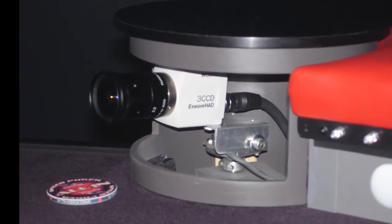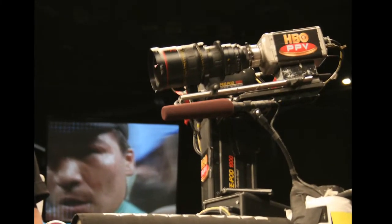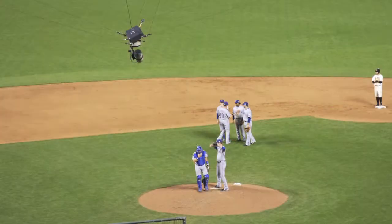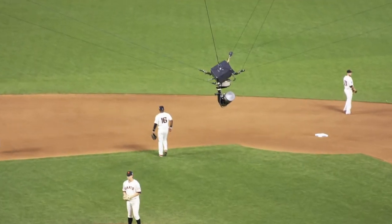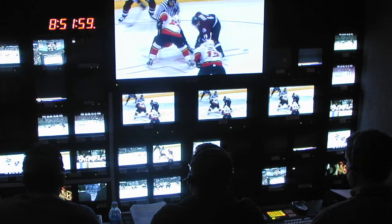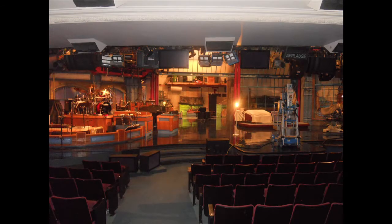These POV cameras, or point-of-view cameras, are now required in almost every sports broadcast, including football, baseball, hockey, auto racing, and others. Whether behind the goal or flying high above the action, robotic cameras are also used for remote coverage in stadiums, government facilities, military applications, and in broadcast studios.